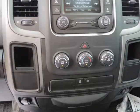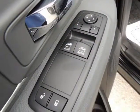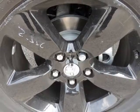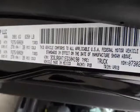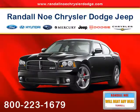Side impact beams, tire-specific low tire pressure warning. Randall New Chrysler Dodge Jeep Ram — we will beat any deal. Our goal is to provide you with an excellent vehicle purchase and ownership experience. For the finest in personal customer service, please contact the internet department directly through this website.